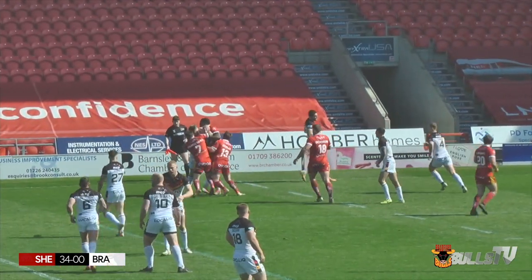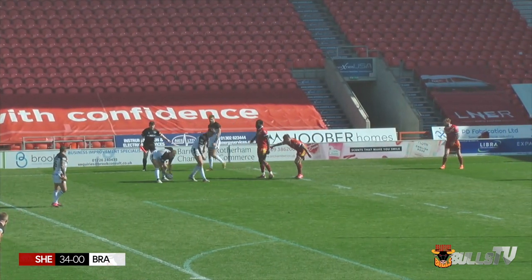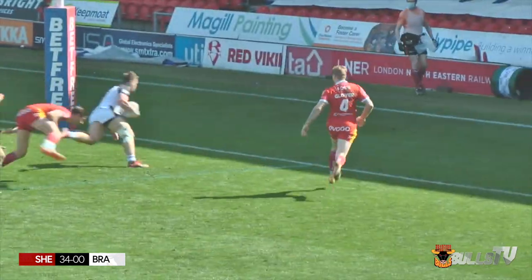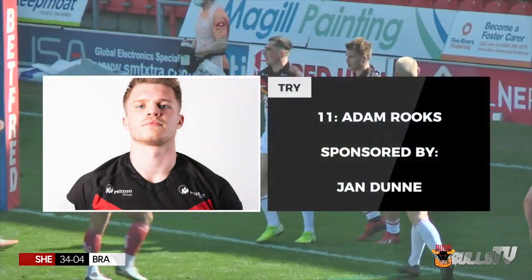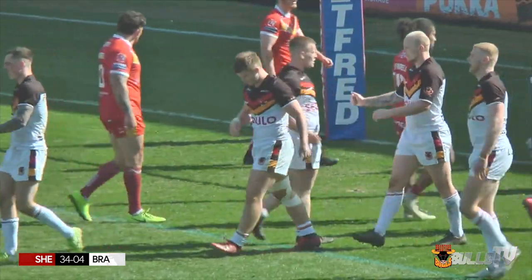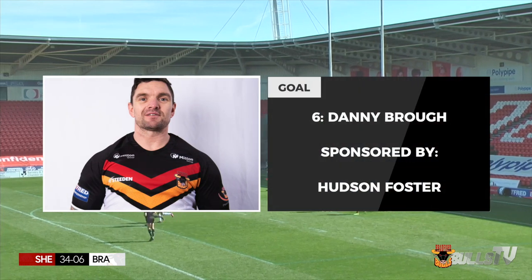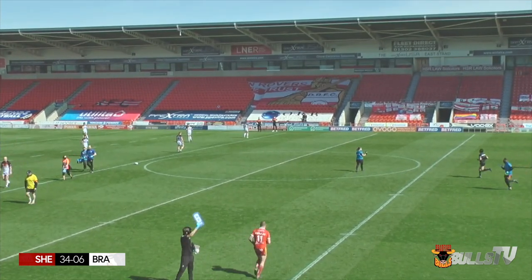It goes to Gallagher - Gallagher's rolled over, 12 meters out from the Sheffield line. Danny Brough back in center field lays it off - he dummies it towards Evans, it goes to Rooks, and Adam Rooks is through a gap! Adam Rooks opens the try scoring for the Bradford Bulls. Signs of life from Bradford in this second half. Danny Brough adds the extra two - three from four.